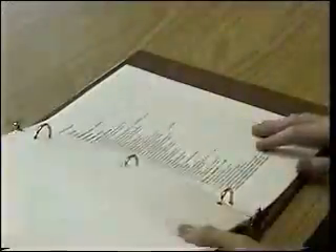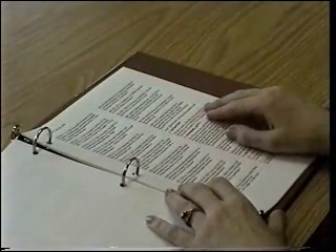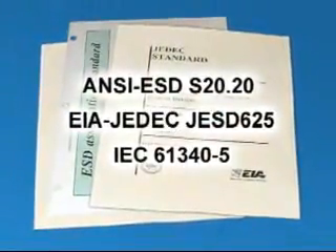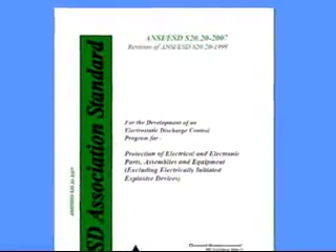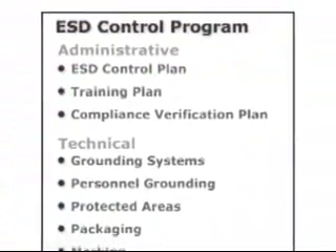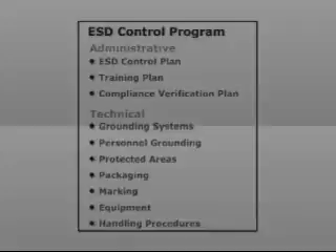Manufacturers use documented ESD control programs that specify measures to be taken within company facilities to prevent static discharge damage. While each of these ESD control programs follows industry standards, control plans may be tailored to meet individual company requirements. ANSI ESD-S2020, published by the ESD Association, provides guidance on ESD control programs, including administrative and technical requirements.